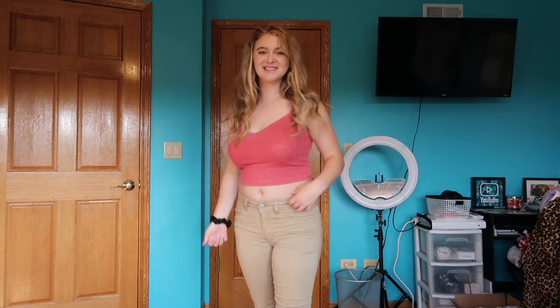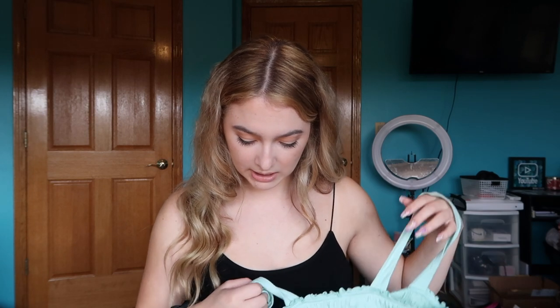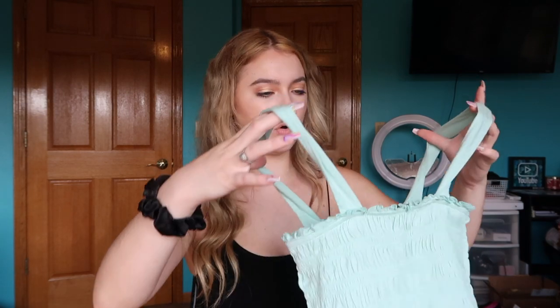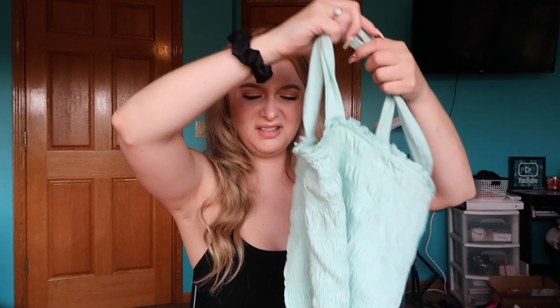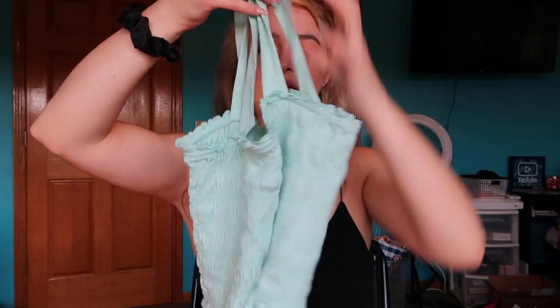Also from American Eagle: a basic red tank top with a V-neck that I really like — super comfortable, medium, on sale for $9.99. And lastly, a cropped smock top in a light bluish-green color. I love how comfortable this style is; it was on clearance for only $9.99, size medium.